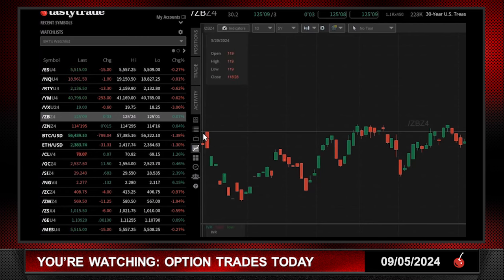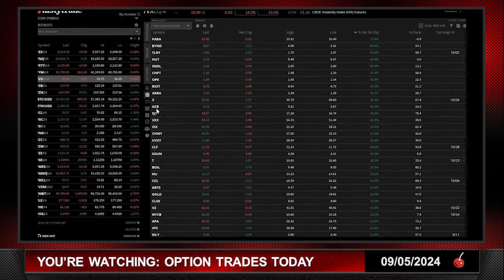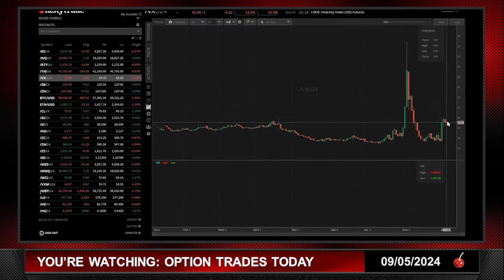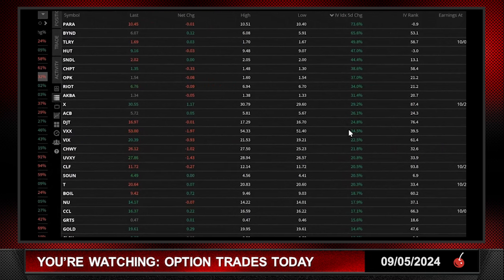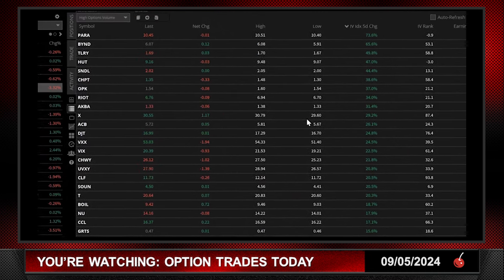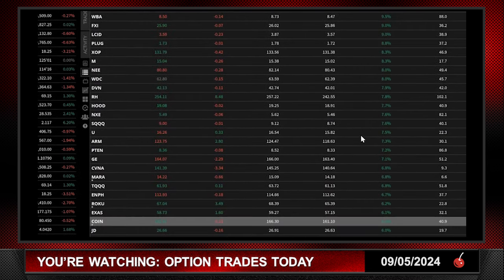As I always do, I like to go to my watch list and use the high option volume list. I click the IVX five-day change — volatility, as you can see, although it is down today, has been percolating. It's a lot easier to find high premium trades, and I found one of the highest premium trades I think you'll find on the board in a liquid, tight market instrument. I'll go down on my high option volume list.